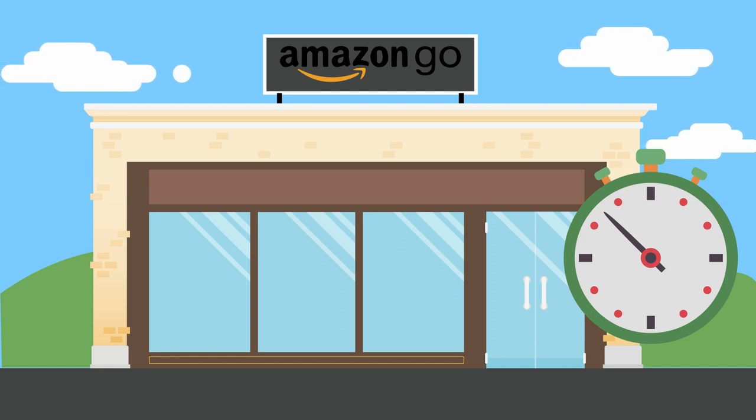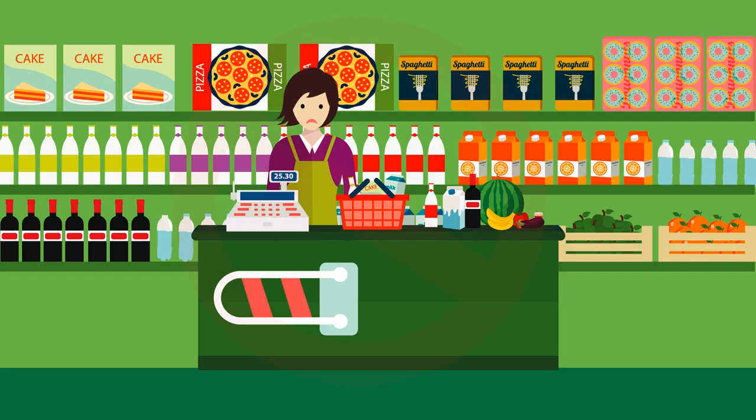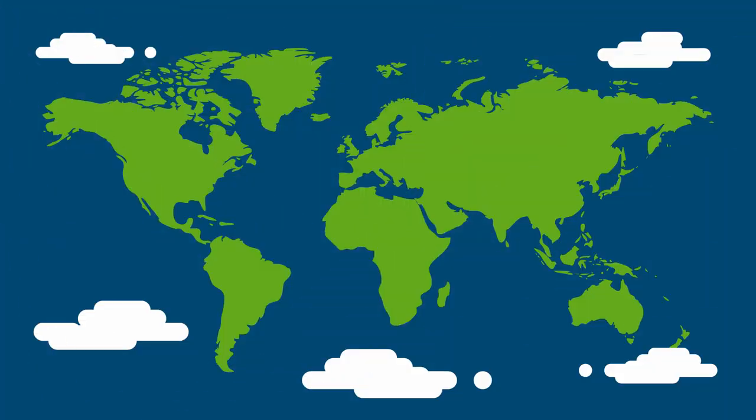Amazon will know the time you spend in-store, how often you come back, and how your offline spending relates to your online shopping. The implications for retail staff are all too obvious: there are no jobs for cashiers at Amazon Go.